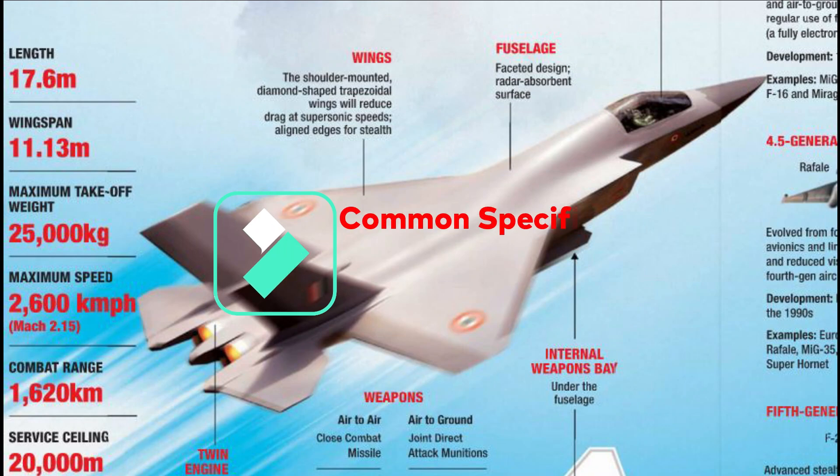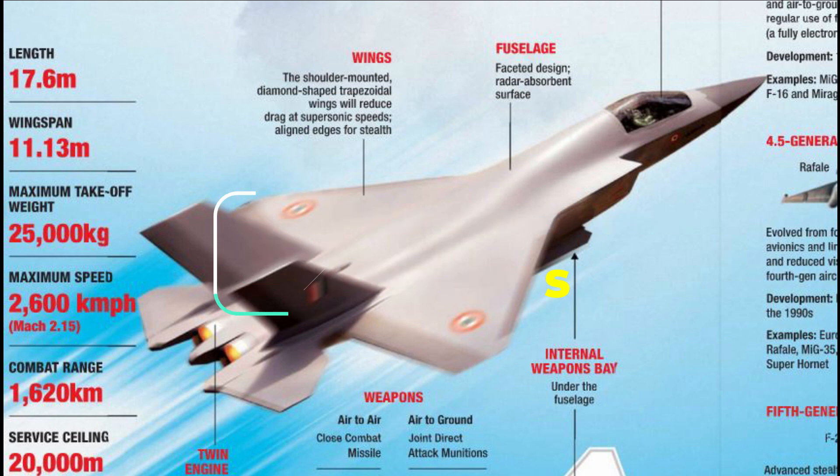AMCA will have an overall length of 17.6 meters and a wingspan of 11.13 meters. It will have a maximum take-off weight of 45,000 kg with a maximum weapons payload capacity of 6,500 kg. The maximum speed of the fighter jet is going to be 2,600 km/h — Mach 2.15 — with a combat range of 1,620 km and a service ceiling of 20 km.